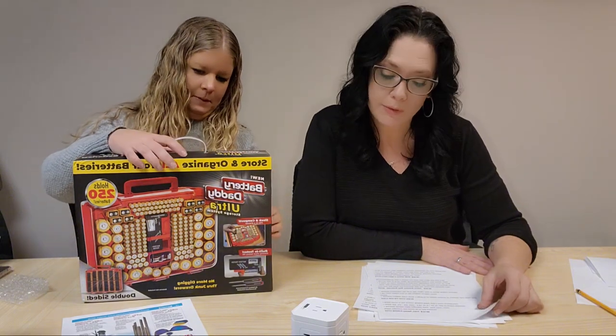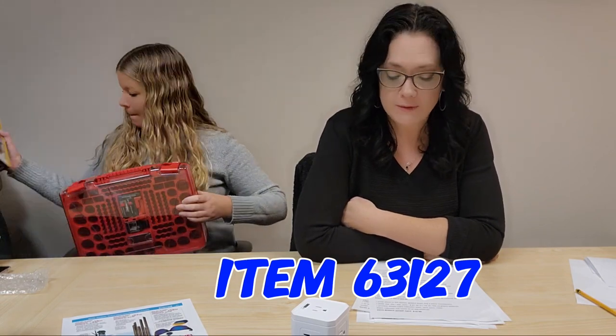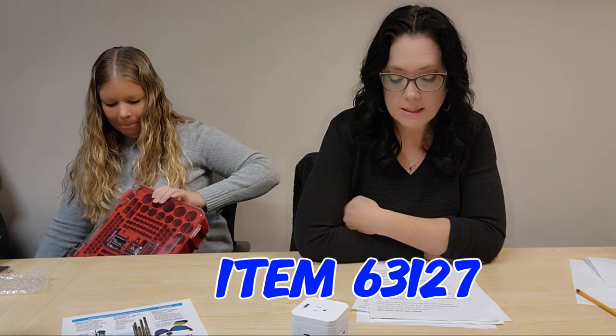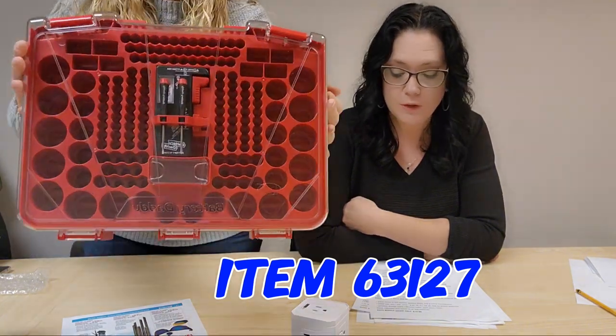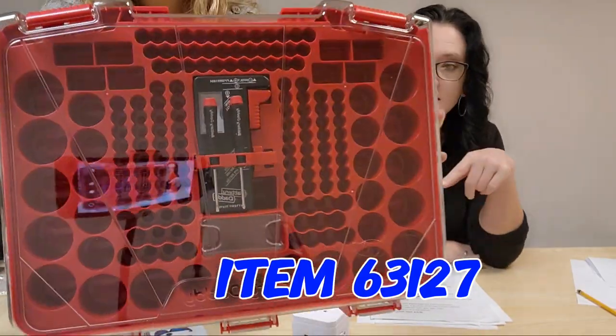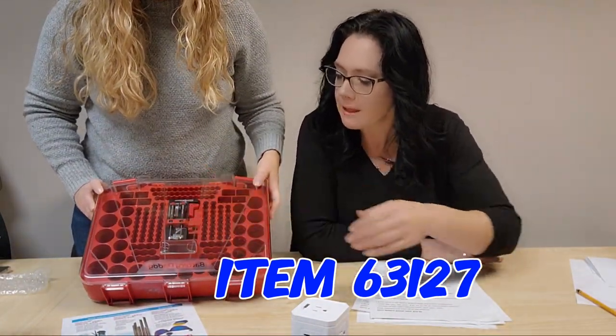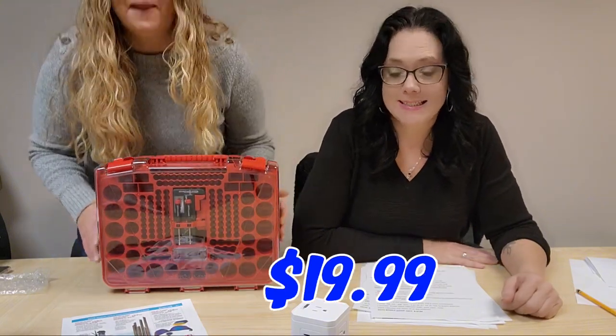For all our wonderful battery offers, you need somewhere to store them. We now have the Battery Daddy Ultra back in stock — item 63127. You can safely organize and store up to 250 batteries. It's a portable double-sided organizer with clear easy view, a battery tester built in, and two micro mini screwdrivers right in there. All for $19.99.